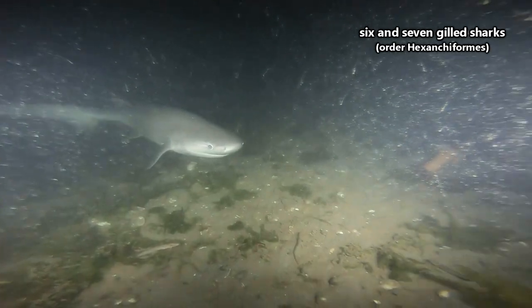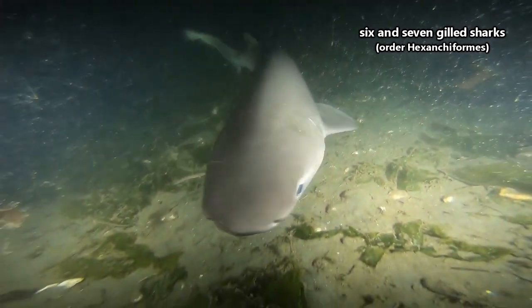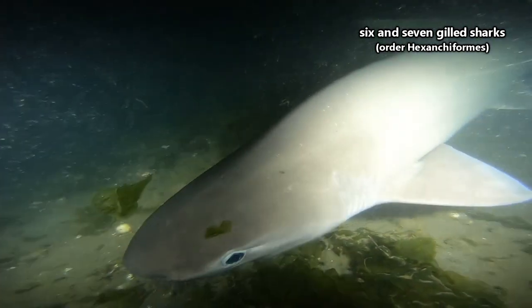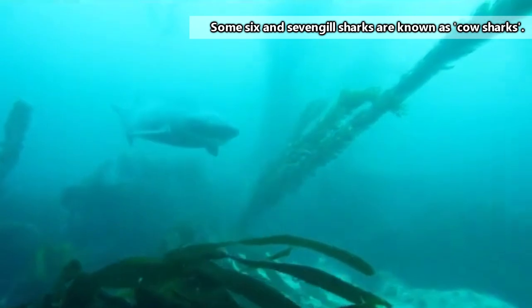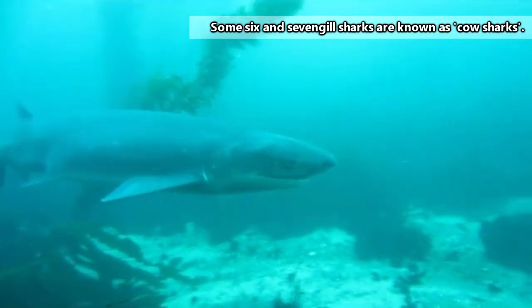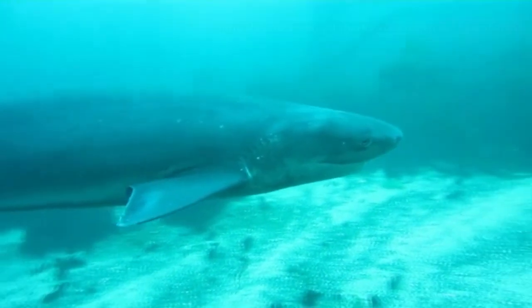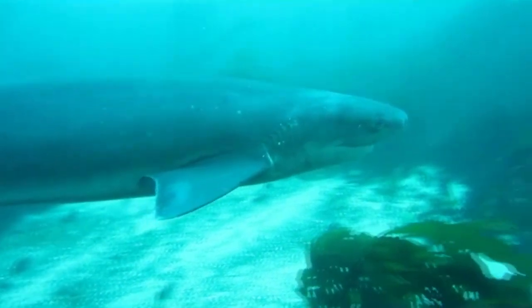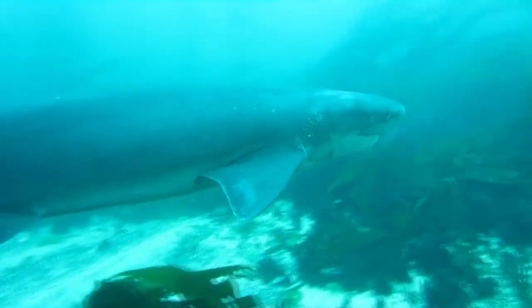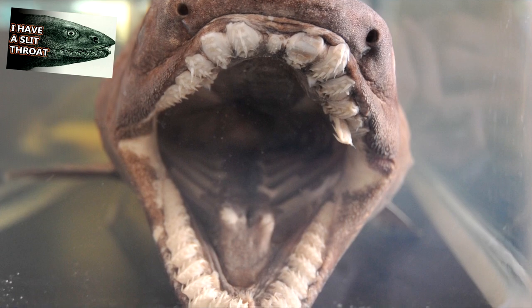Perhaps the least well-known sharks are the 6- and 7-gill sharks. With a name as boring as that, it's no wonder they're not well-known — you all should give some better name suggestions in the comments. 6- and 7-gill sharks are considered the most primitive sharks, and some species include blunt-nose, broad-nose, and sharp-nose sharks. There are also the frilled sharks, which we've discussed in a previous episode.